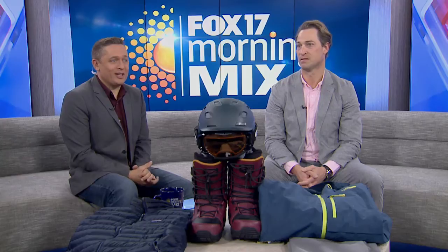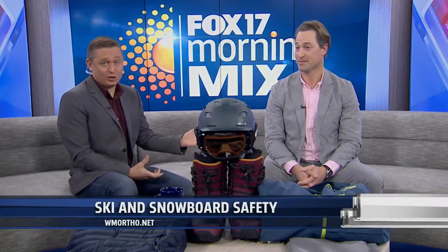The snow has finally arrived in West Michigan, and many of us are hitting the slopes on our skis, snowboards, or maybe going sledding. With the hills seeing more action, it's a good time to refresh yourself on some key snow safety tips. For that, we have a special guest this morning — a team physician for the U.S. ski and snowboard team.